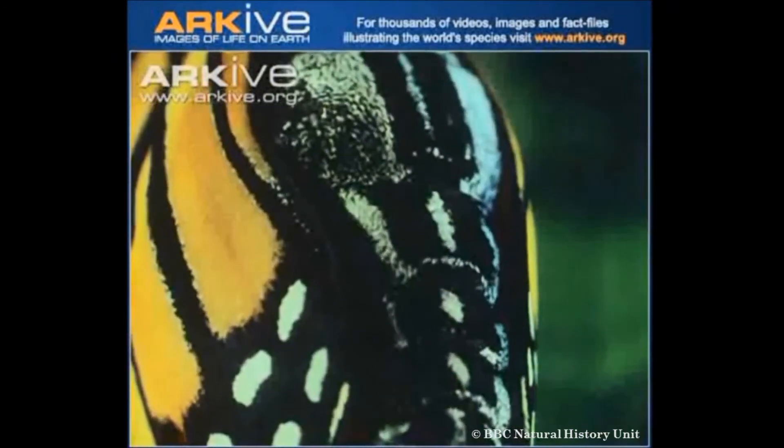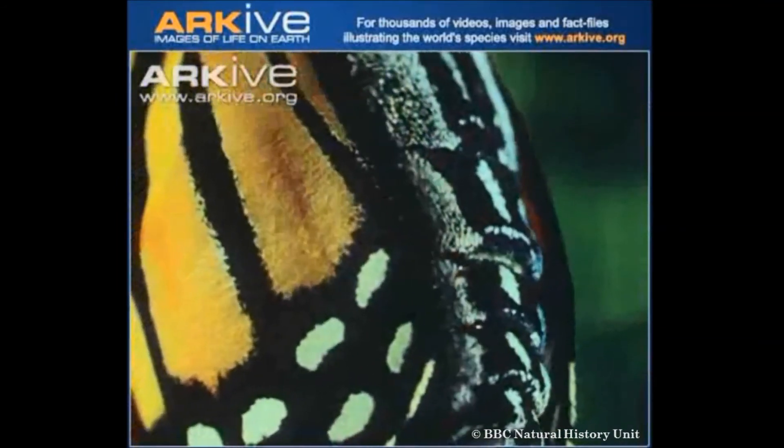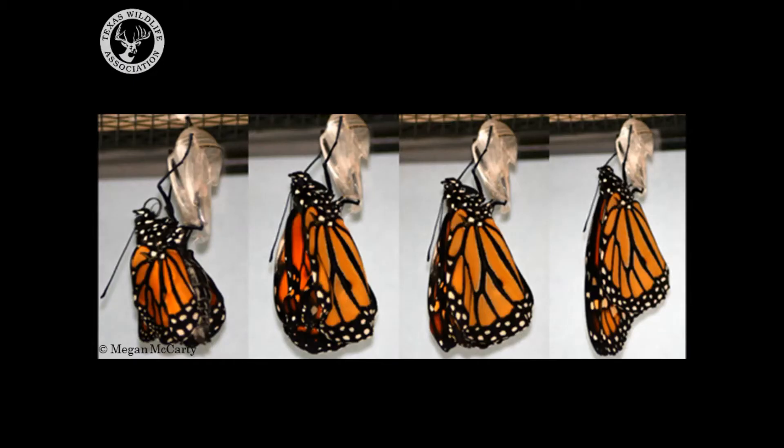The abdomen is full of a liquid called lymphatic fluid, and the butterfly will pump this liquid into its wings. You can see the abdomen pumping if you look very closely. Once the fluid has been pumped into the wings, the butterfly will hang straight down, allowing its wings to dry. It can take from 4 to 12 hours for the butterfly's wings to completely dry. When the wings are dry, the butterfly will begin to open and shut its wings to strengthen its flying muscles.